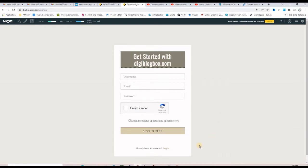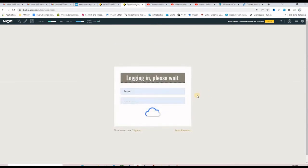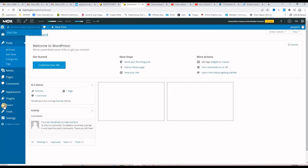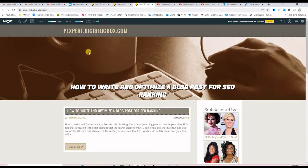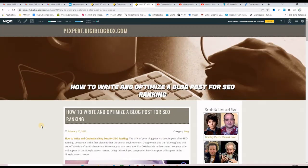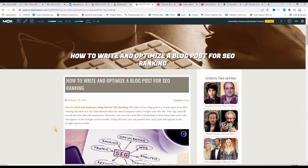In order for you to start building dofollow backlinks from this website, all you have to do is create a free account by clicking Get Started, then put username, email, password, and register. When you register, you will be right away on a WordPress admin panel — they offer you a WordPress admin panel to create your own website for free. Since I already created an account, let me log in. I'm right away on my WordPress website. Within the blog post, there are dofollow backlinks pointing to my website.